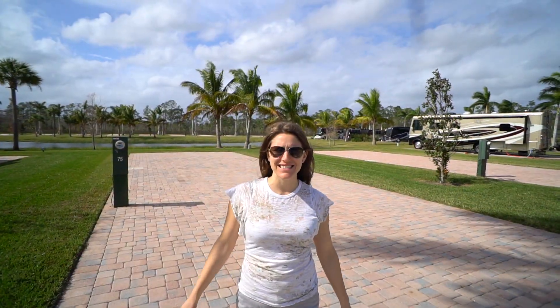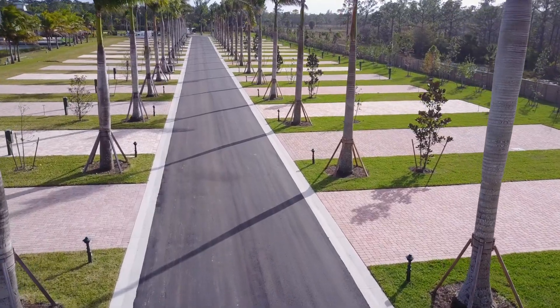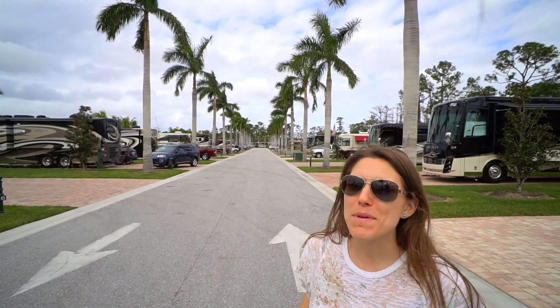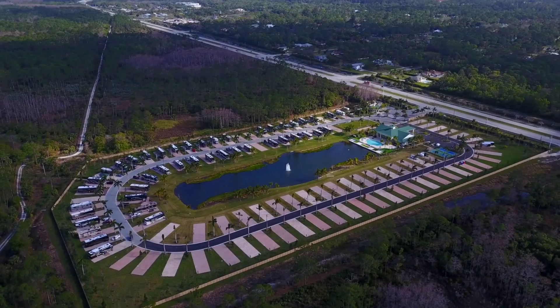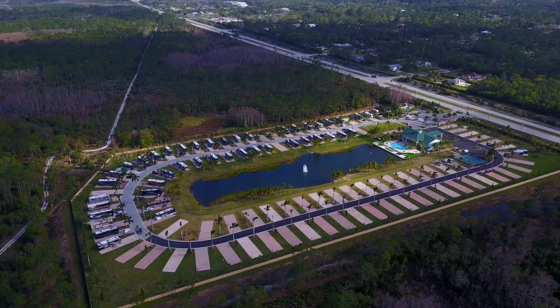Look at how big this spot is. I feel like I'm in Beverly Hills. Look at all those palm trees. This park's a little unique because it's completely surrounded by a wildlife preserve that you have access to, which is pretty cool for going on hikes and whatnot.